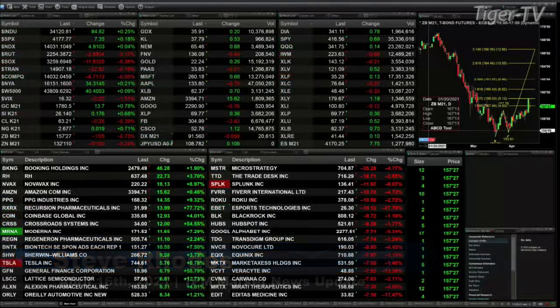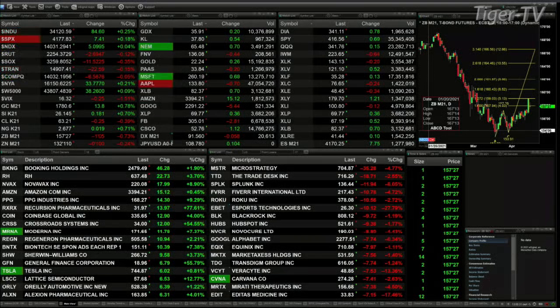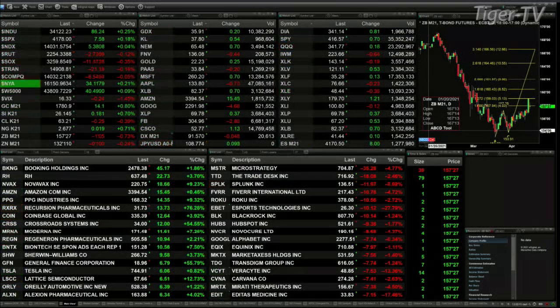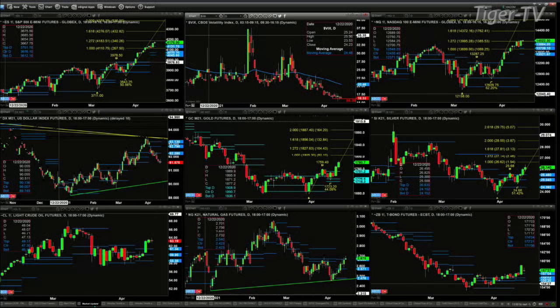Right now we've got the Dow, S&P, and Nasdaq trading higher — 85, 7, and 5 points. The Russell's down 2, the Semis are off 11, Transports down 22, Nasdaq Composite off 6. New York Stock Exchange and Wilshire trade to the upside. Spot volatility — VIX down at 16.33; a key level to be watching there is 16.20. Gold is up 14 bucks, Silver 18 cents, light sweet crude is off 27 cents, and the 30-year Treasury is down one full point and five ticks.